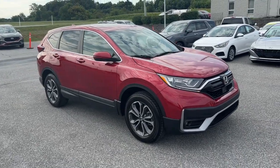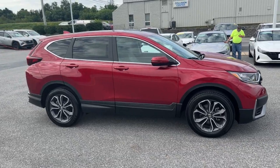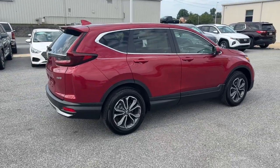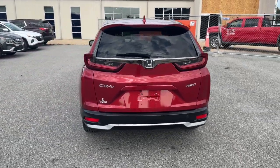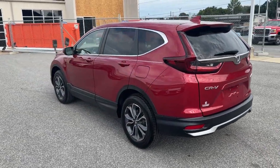Look no further than the 2022 Honda CR-V. With less than 20,000 miles on the odometer, this vehicle stands out from the rest. Prepare to fall in love with this sleek, tech-savvy CR-V. Loaded with convenience features to make your life easier, all-weather capability, and premium styling, this small SUV is the perfect complement to your active lifestyle.